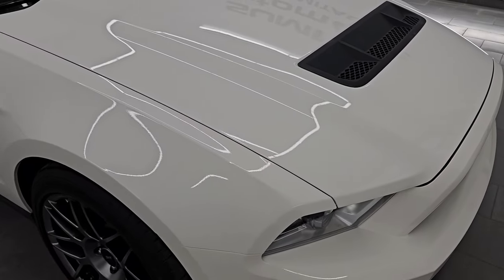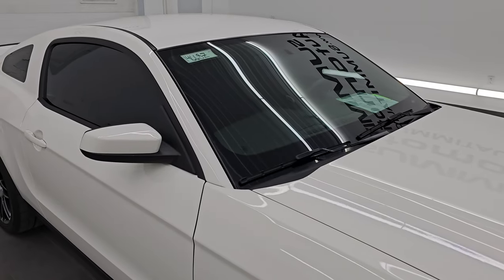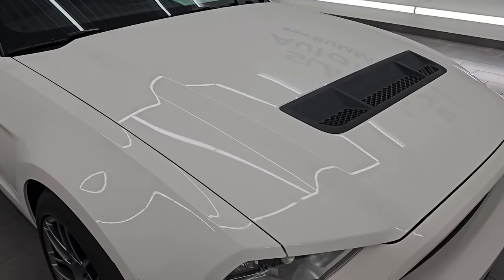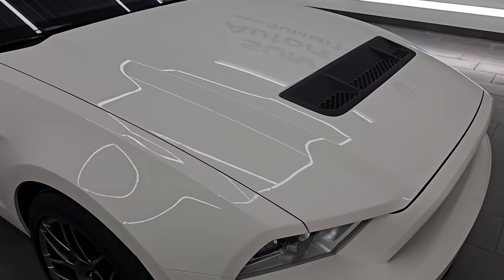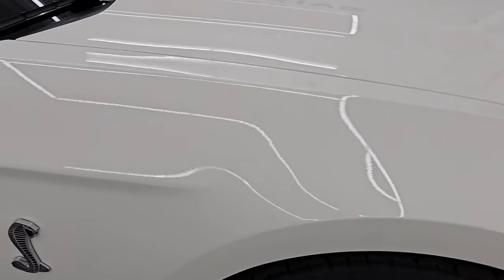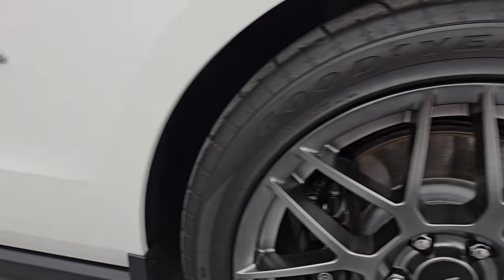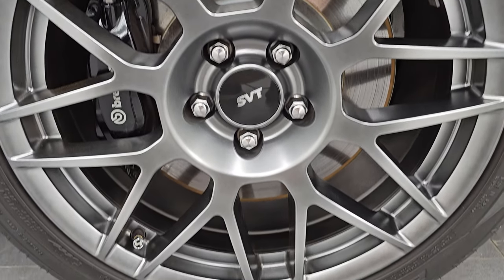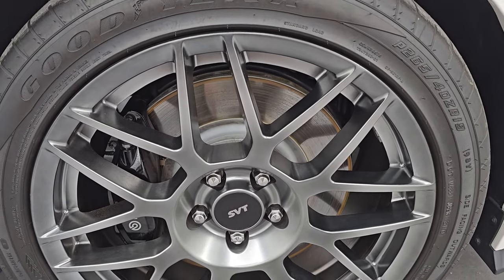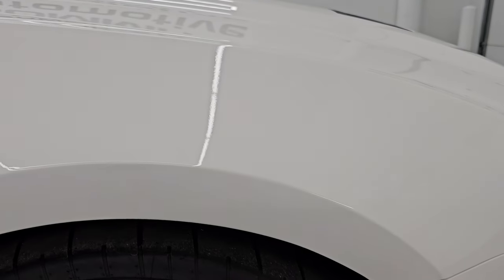This one doesn't have any stripes. In 2011 they only made 425 white coupes in Performance White, and of that only 110 did not have the stripes. So this is a pretty low production number car — only 110 whites in 2011 with no stripes.